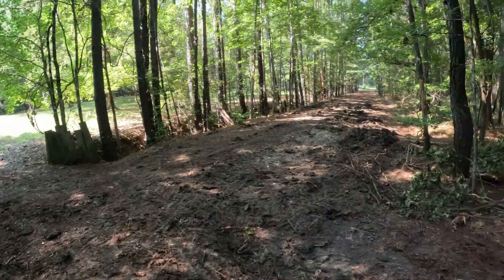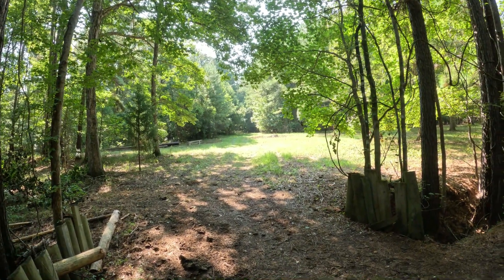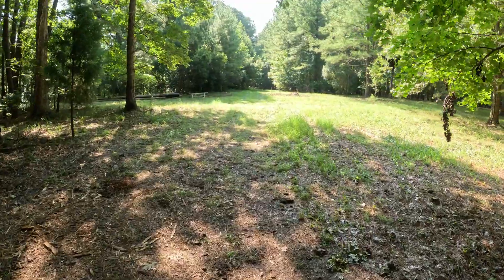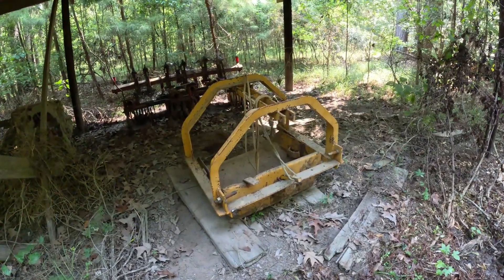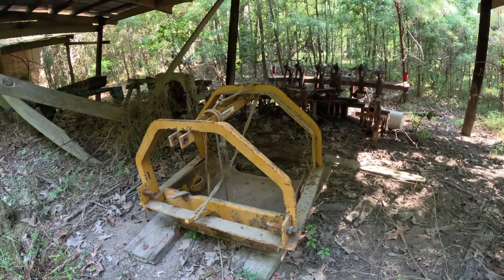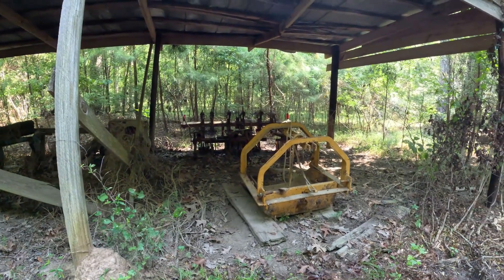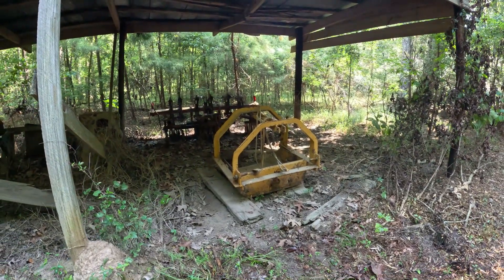There's one more hole on the road and then one up towards the barn, so I'm going to see about filling that in as well. This is the scoop I used to dig up the dirt to put in the holes — I bought it about 20 years ago to do some work over at the house where we lived. I've also got a scrape blade, and that's what I've been using. It seems to be working.